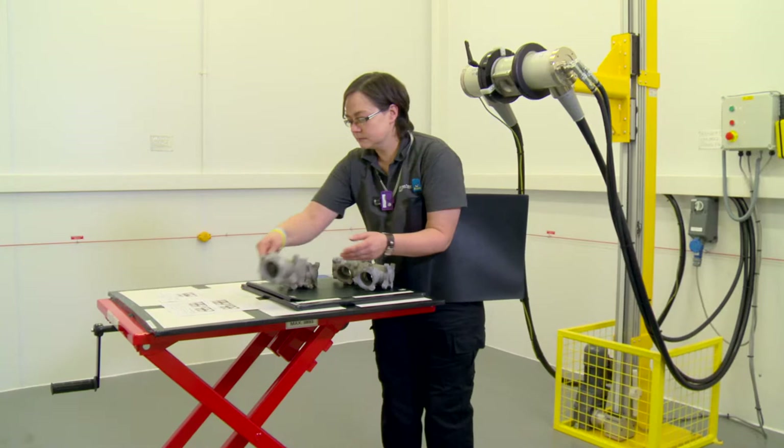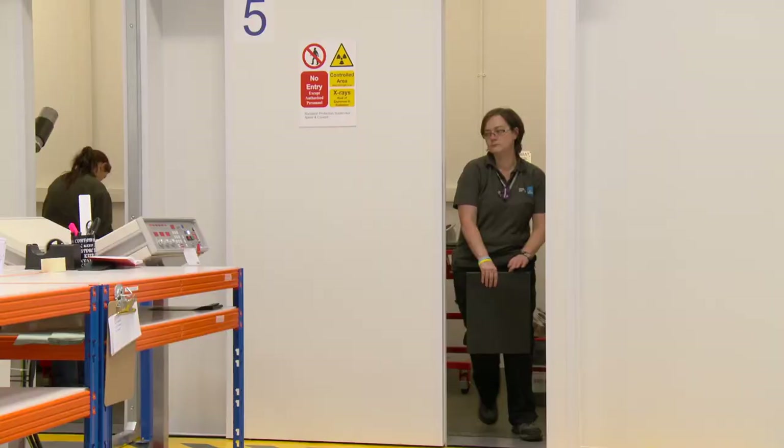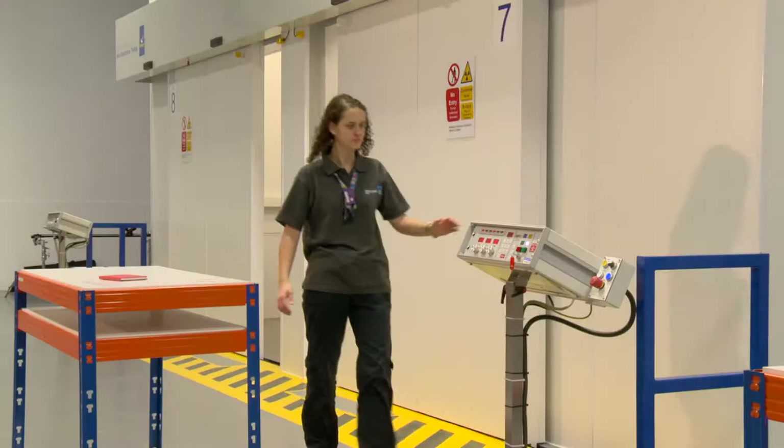The first phase was to develop a radiography capability that was bigger than our current facility in Sandycroft. There are more facilities, more x-ray bays, and more darkroom facilities.